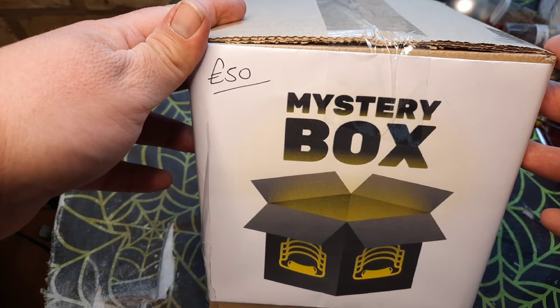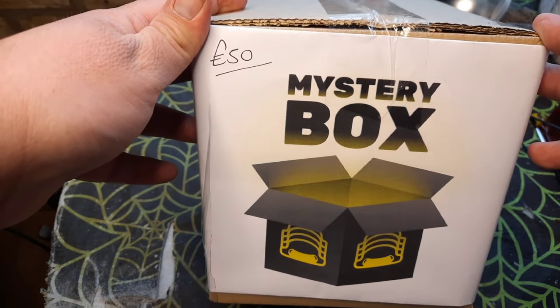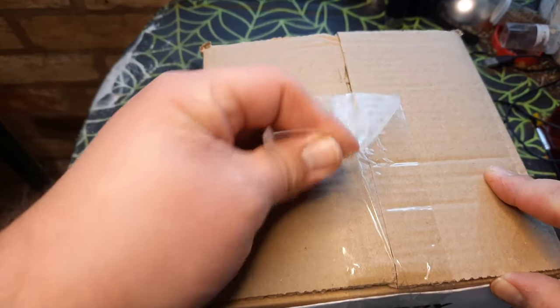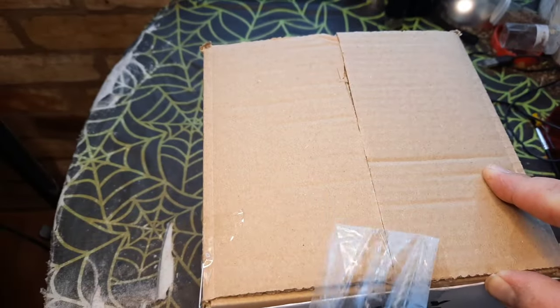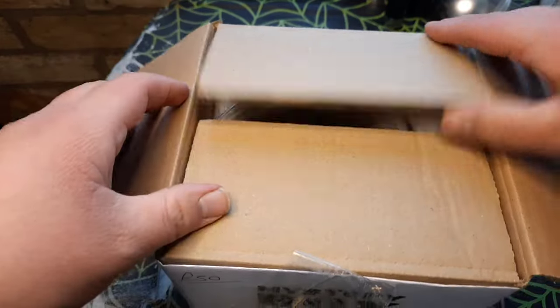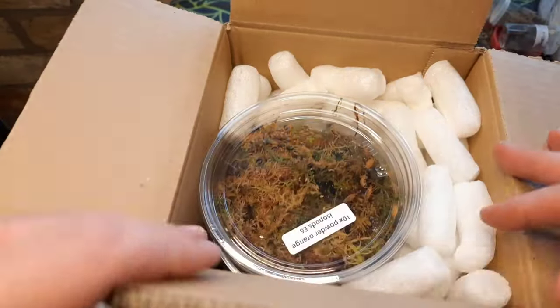So here we have the £50 mystery box from Postbods. We're going to take a look at what we've got for the money and see if it's any good. This is my first ever mystery box from Postbods.